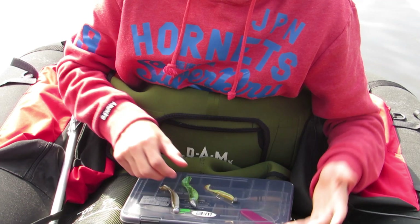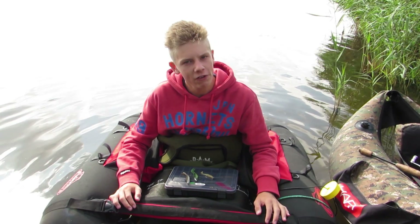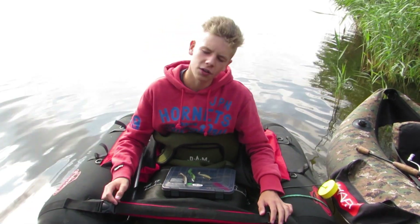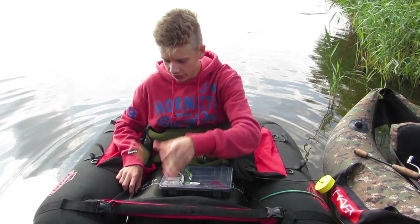Die Zielfische, die wir heute uns erwarten, sind große Barsche – ob das was wird, ist eine Frage. Zander ist auch eine Frage, auf jeden Fall werden wir Hecht fangen, da bin ich mir sicher. Ob das nun große sind, wissen wir nicht. Hauptsache wir angeln um diese ganzen kleinen Barsche rum, die auch immer dabei sind.